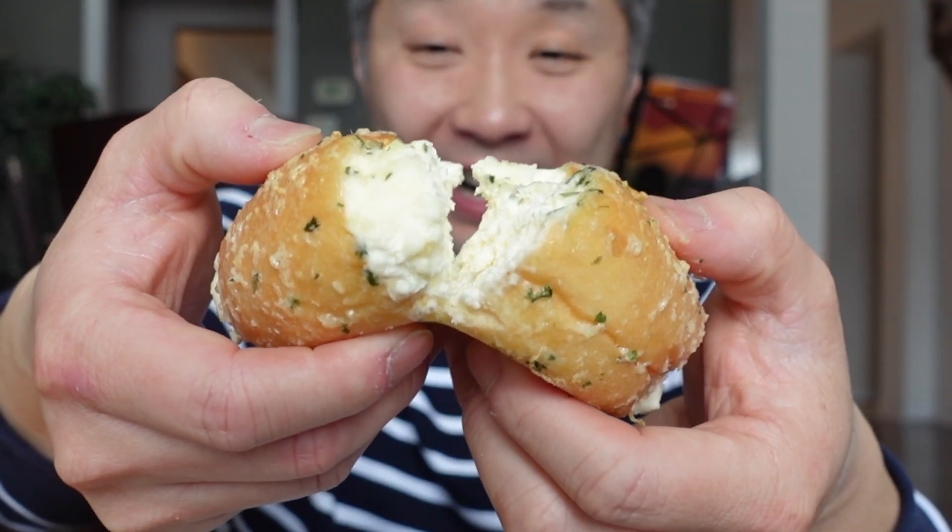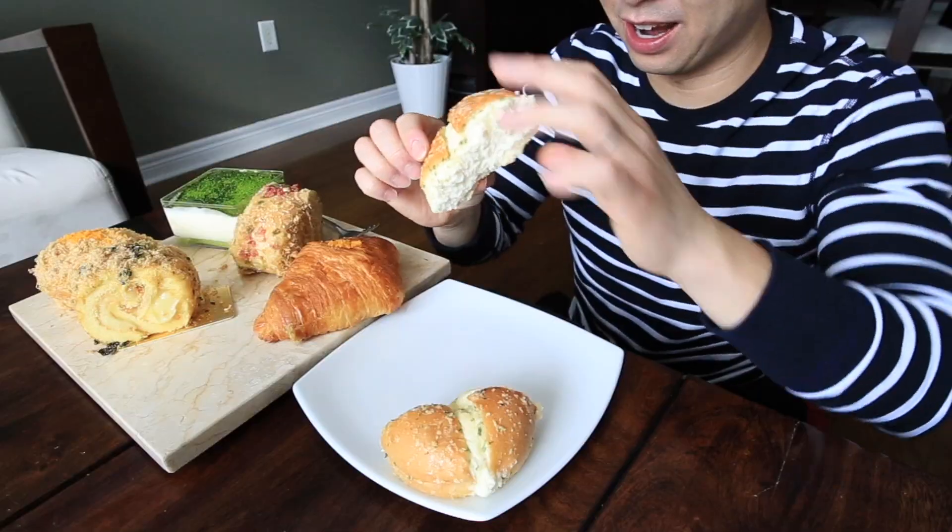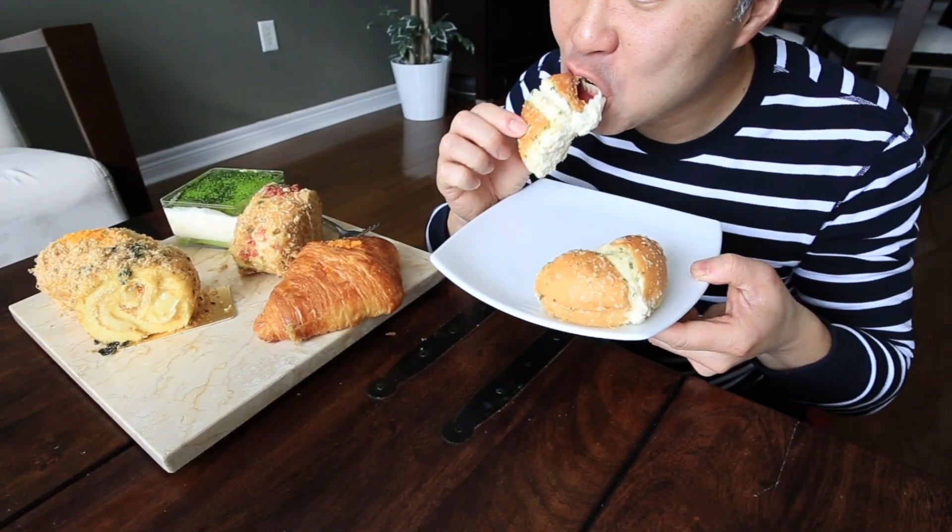I'm going to kick things off here with our garlic cream cheese bun. Check out all that luscious cream cheese in there — that's silky, light-as-air cream cheese. That one was really good but people are going to want me to share so we'll set that one aside and let's see what we got next.